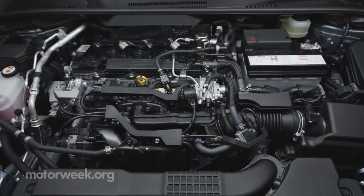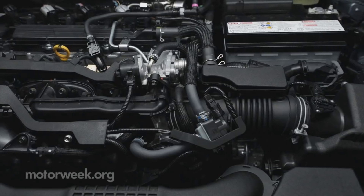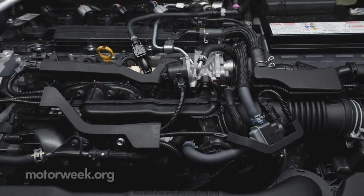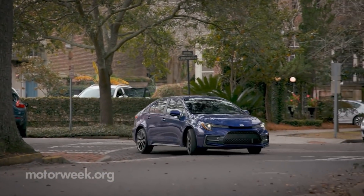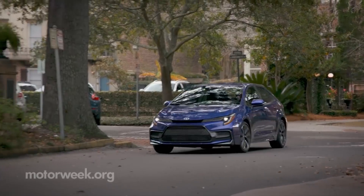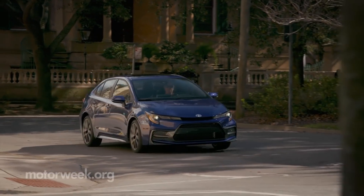Gas-only engines are the carryover but stronger 139-horsepower 1.8-liter I-4 and new 169-horsepower 2-liter I-4. Transmission duties are handled by one of three different CVTs depending on the model, or a six-speed manual available on the SE.